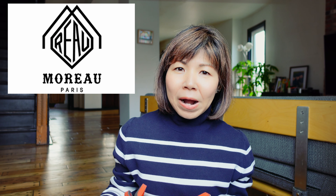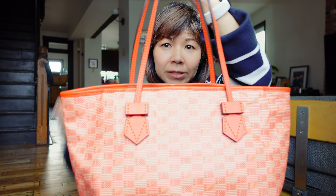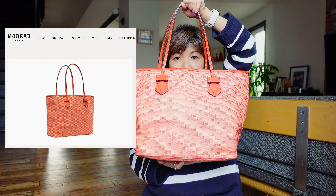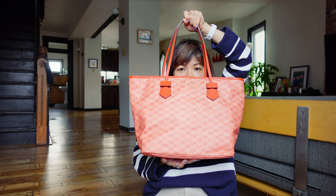Hi, it's Kuniko. I've got a new tote bag — I'm showing it to you right now. Ta-da!